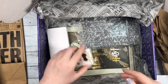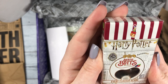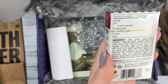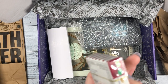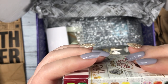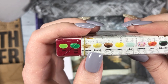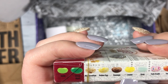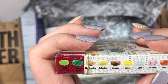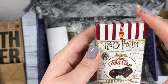Oh my gosh, what are these? Bertie Bott's Every Flavour Beans! This looks like what was in the movie. Let's see — do they have the different flavors? Yes! They have grass — yum — green apple, marshmallow, that sounds good, rotten egg — I hope I don't get that — sausage, lemon, soap — oh gosh no — earwax, vomit — oh — and watermelon. This would be fun to do with other people.